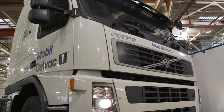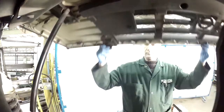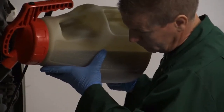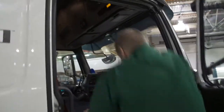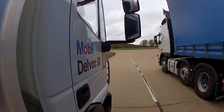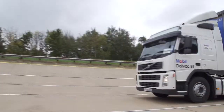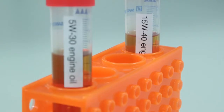Independent fuel economy tests were recently conducted at Millbrook, a leading international vehicle test and development facility in the UK. Two Volvo FM440 Euro 5 trucks loaded to 75% gross vehicle weight, circa 44,000 kg, undertook a series of fuel economy tests under highway driving conditions. Mobil Delvac 1 LE 5W30 achieved an average fuel economy gain of 1.8% for highway driving conditions when compared to a mineral 15W40 engine oil.